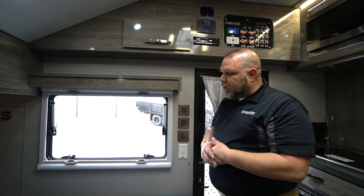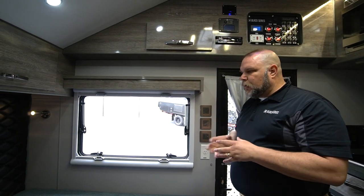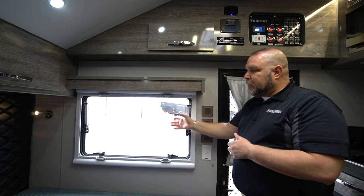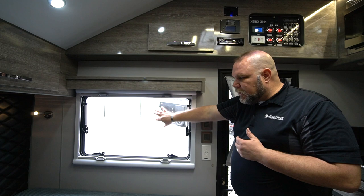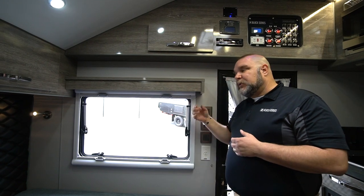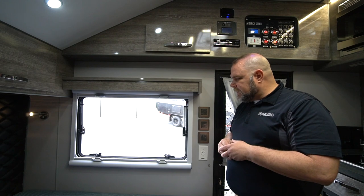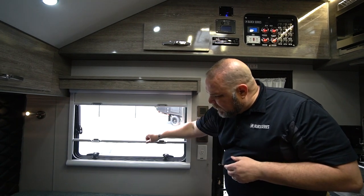Over here we have one of our windows — it's a Eurovision-style window, dual pane. The dual pane is going to help you maintain the temperature within the unit, because the outside is going to be cold or hot while the inside is controlled. Because of that separation, you'll avoid a lot of the sweating and condensation buildup you'd typically get with a single pane window. This helps buy into the R16 insulation factor that goes along with our units. Just like the overhead, there's a dual screen — we have our blackout screen and our bug screen.